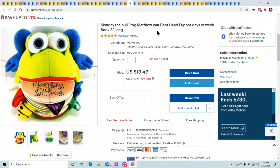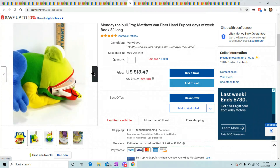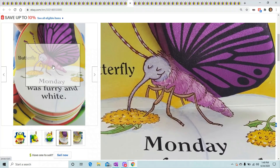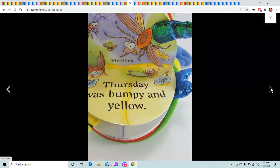This is Monday the Bullfrog. A person bought two of them at the same price of $13.49 each — I don't know, I guess he wanted one for each hand. It's just a funny little bullfrog with a story in his mouth about what he ate during the day.